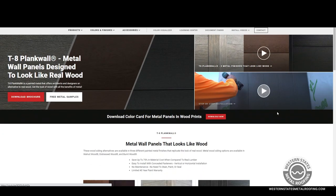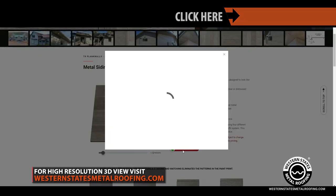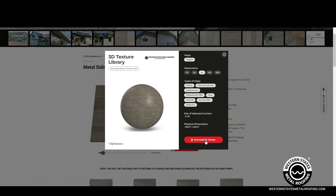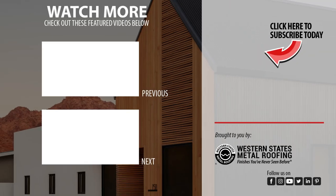Thank you so much for taking the time to talk to us today, Rochelle. Thank you for having me — it's been a treat, loads of fun. Are you a designer or architect and want to incorporate these panels into your next project? Western States Metal Roofing has made it easy. Simply download our free 3D Smart Textures to create photorealistic images in your 3D design software now. Want to learn more? Check out these videos.